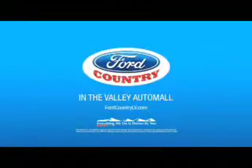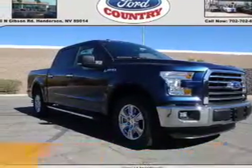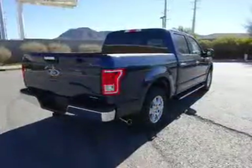Visit Ford Country in the Valley Auto Mall today. Presenting the 2016 Ford F-150. It's powered by a 3.5 liter 6-cylinder engine and a 6-speed automatic transmission.